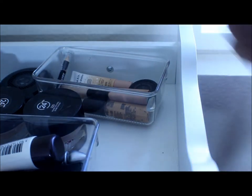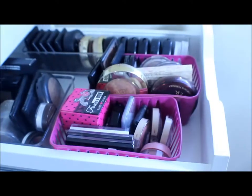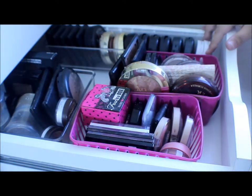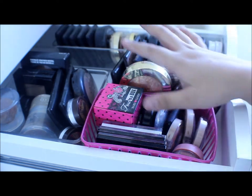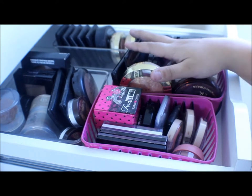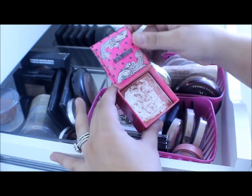This next drawer has to be one of my favorite drawers — this is where all my blushes, bronzers, and powders hang out. Right here are my blushes, right here are my bronzers, and then my powders.